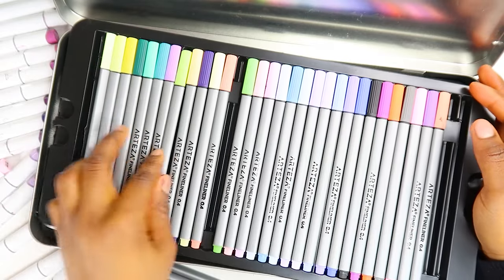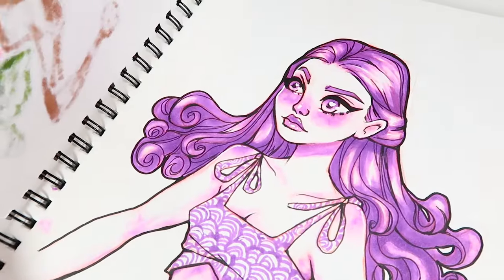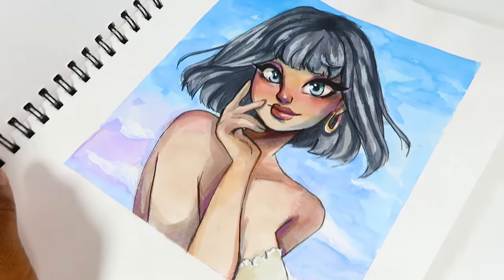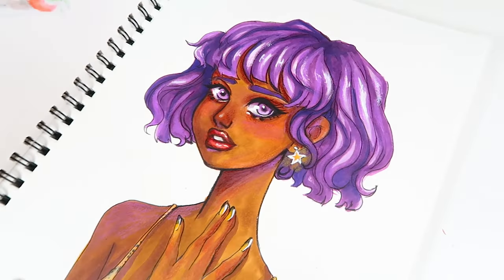Hello everyone! Welcome back to my channel. For today's video, I am going to be exploring my art style. I'm going to be comparing my style from 2023 to my plans for 2024 and onward.